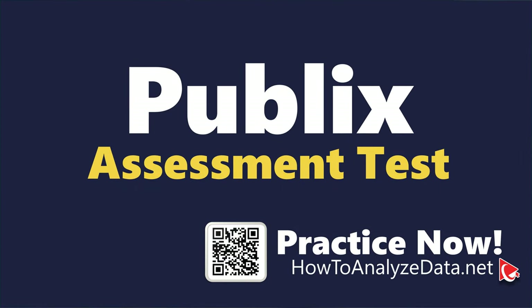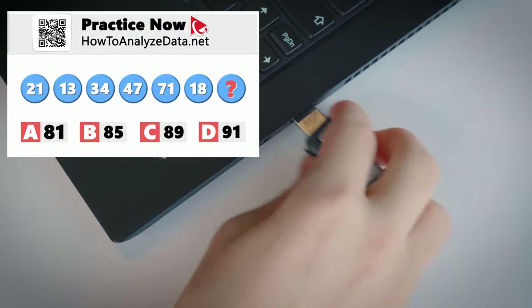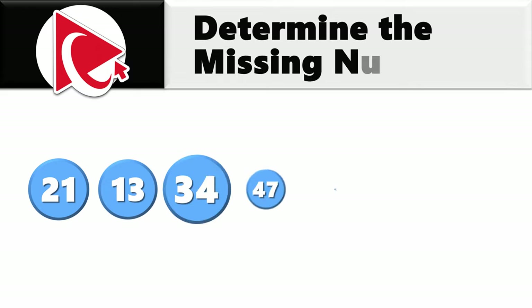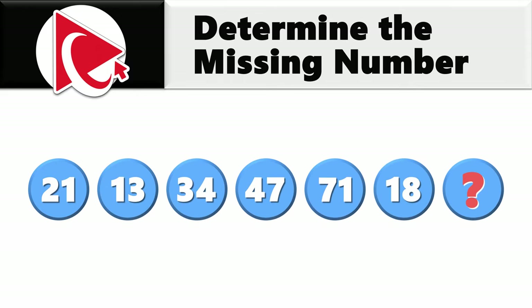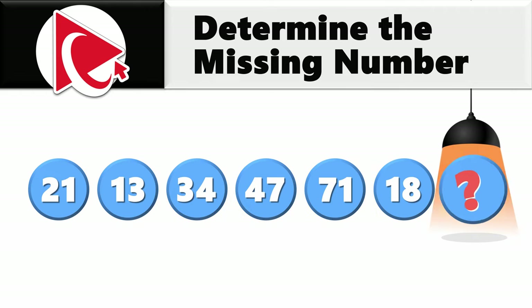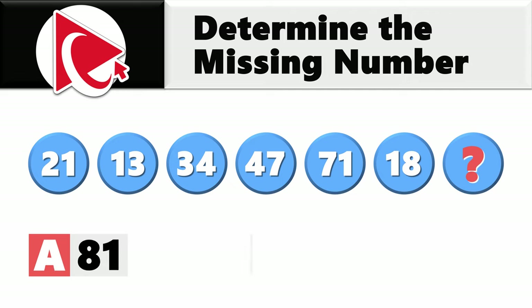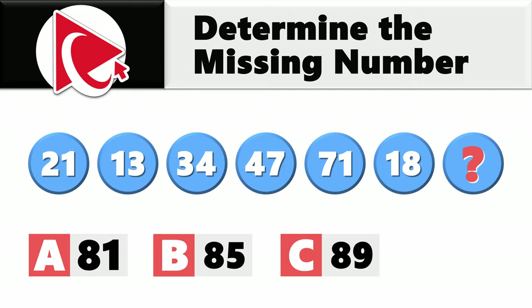This question reminded me of my experiences with a USB stick — it always feels like a 50/50 chance. You're presented with a sequence of numbers: 21, 13, 34, 47, 71, 18, and then comes the missing number which you need to calculate and select out of four possible choices: A) 81, B) 85, C) 89, and D) 91.